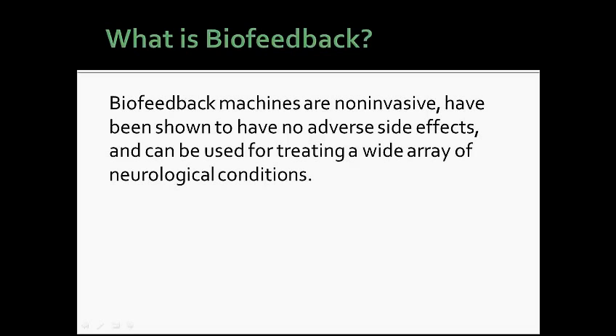Biofeedback machines are non-invasive, have been shown to have no adverse side effects, and can be used for treating a wide array of neurological conditions.